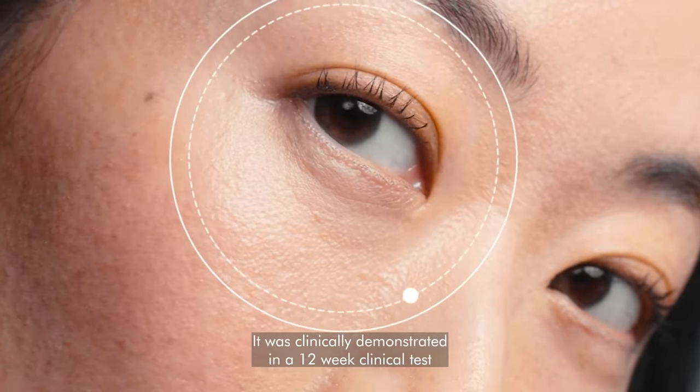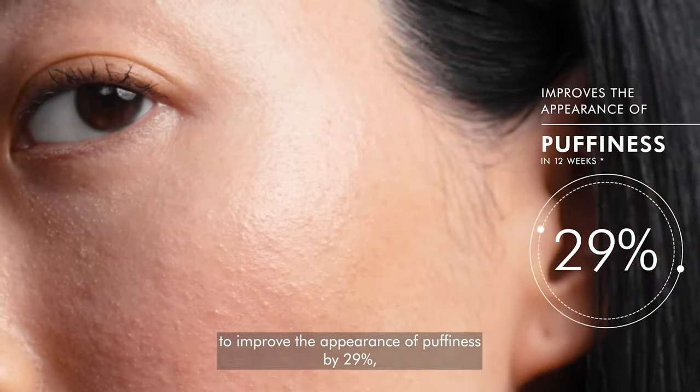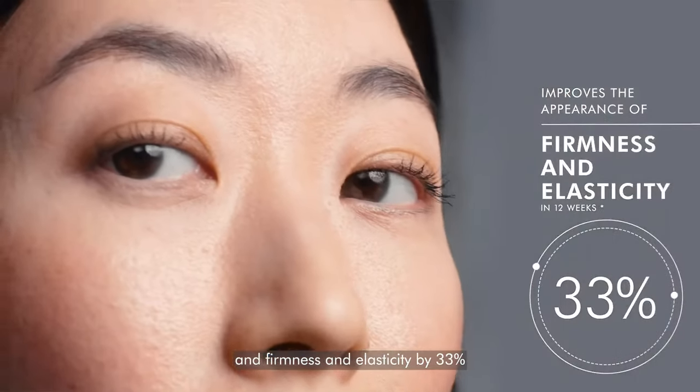It was clinically demonstrated in a 12-week clinical test to improve the appearance of puffiness by 29%, dark circles by 27%, and firmness and elasticity by 33%.